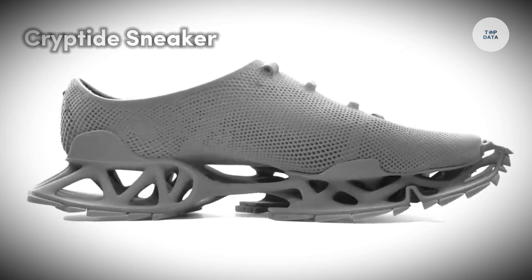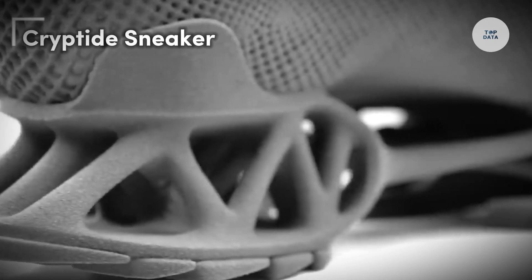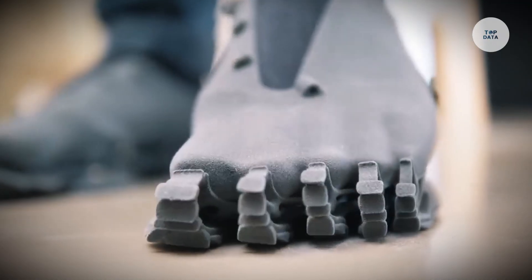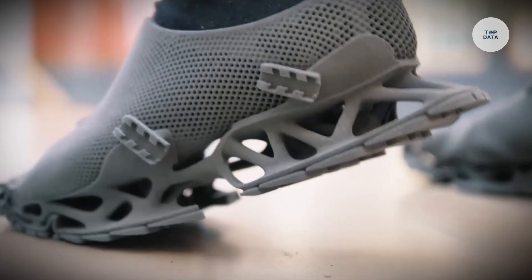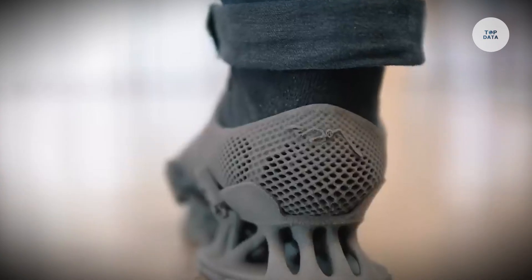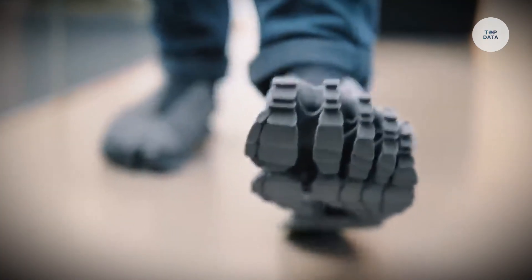The Cryptide Sneaker is an innovative 3D-printed footwear concept created by German designer Stefan Henrich in collaboration with Swiss manufacturer Centratech. This unique sneaker draws inspiration from cryptids — mythical creatures like Bigfoot — reflected in its creature-like design.